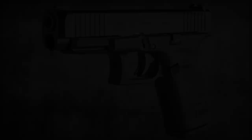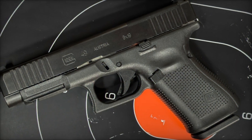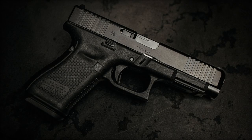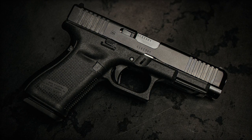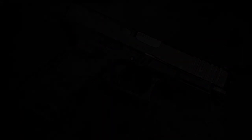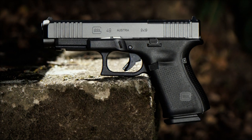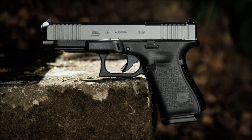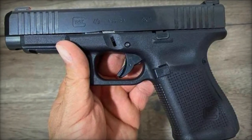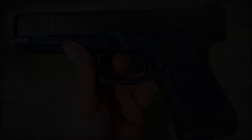Chambered in the ubiquitous 9mm Luger, the G49 MOS Special Edition heralds a new era in the Glock family, blending the dimensions and attributes of some of their most revered designs into a single, cohesive package. At its core lies a groundbreaking fusion of a standard-size slide with a compact frame. By marrying the compact G19 Gen 5 frame with the extended sight radius of the G17 Gen 5 MOS slide, Glock has crafted a firearm perfectly suited for concealed carry without sacrificing the ballistic advantages afforded by a longer barrel.